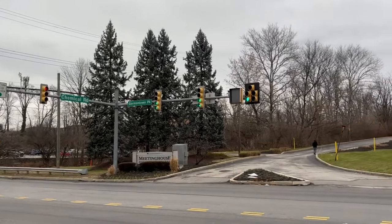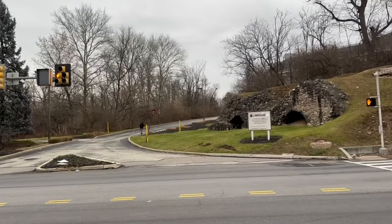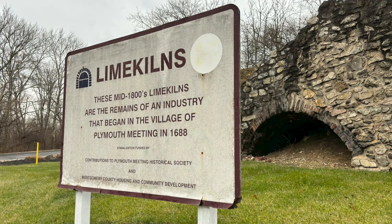Here at this intersection you can see some old stone structures, and to someone who may not be familiar with the area's history, you may not know what they used to be. These are the remnants of some old lime kilns dating back to the mid to late 1800s in Plymouth Meeting.